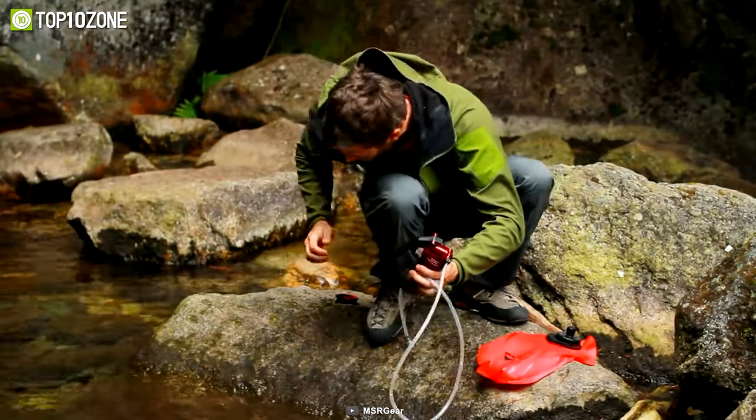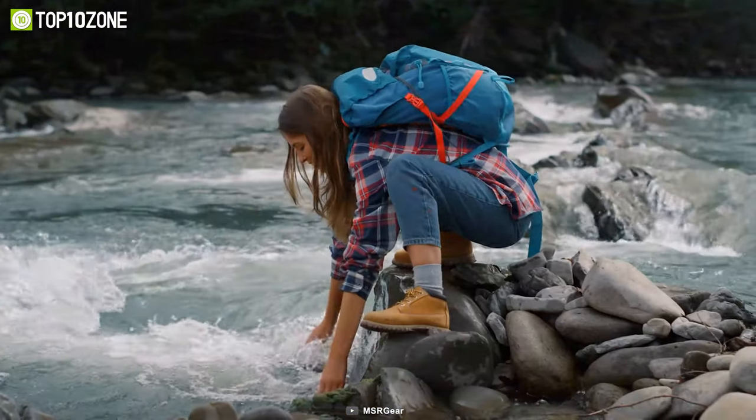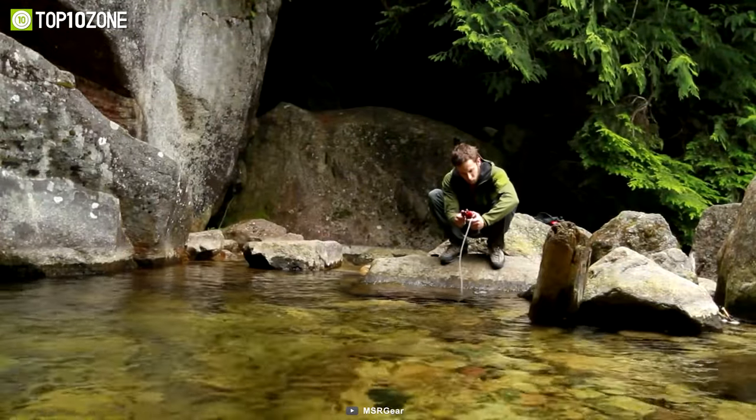The lightweight and compact design of this filter makes it easy to carry on any outdoor excursion. So whether you're hiking, camping, or traveling, the MSR MiniWorks EX filter is a must-have tool for safe, clean, and refreshing drinking water.